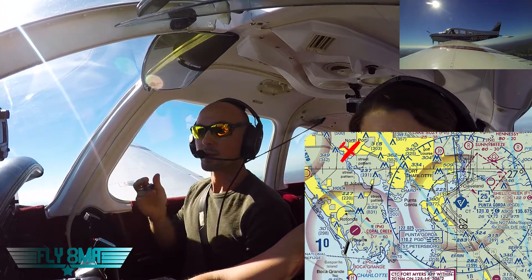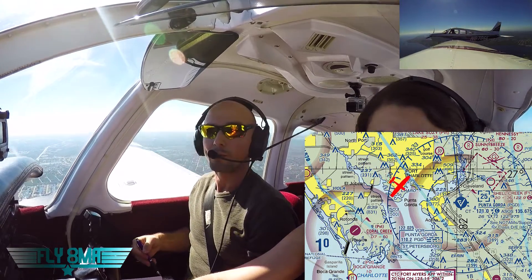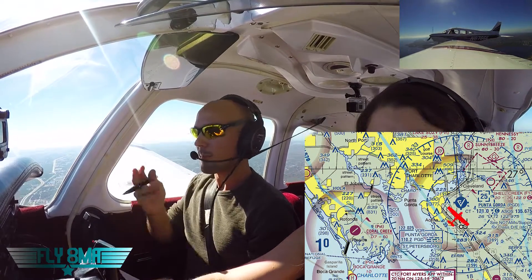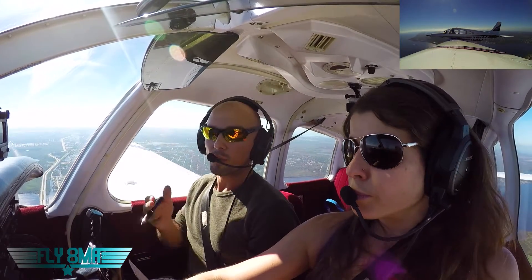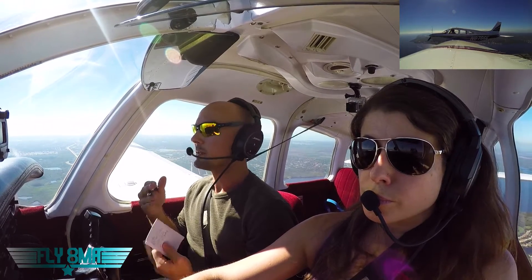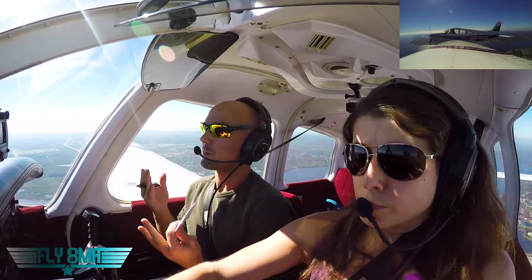Runway 4 is going to be oriented to our left on the DG. We're actually on a long left base for runway 4 already. We can pull up our airport diagram, visualize where we're coming in from, and confirm we're on a long left base runway 4. They'll probably tell us to join the pattern on a left base runway 4. We're at 2,000 feet, about 14 miles north of the field, with the tower frequency dialed up. We'll make contact somewhere between 10 and 15 miles out.